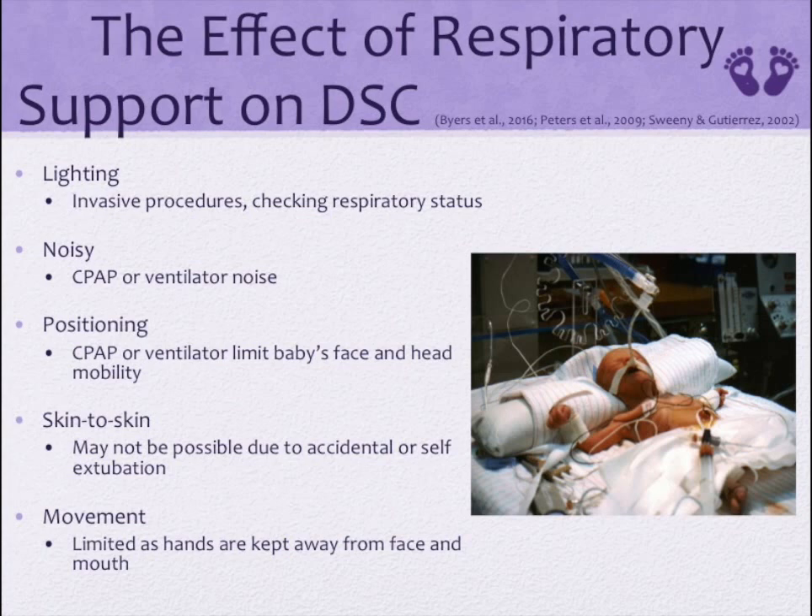Respiratory support can interfere with the ability of the infant to communicate their needs. Detrimental effects of respiratory support on developmentally supportive care include: lighting — bright lights are needed to assess respiratory status and are often on during invasive procedures; noise — CPAPs or ventilators have constant loud noises intensified from inside the incubator; positioning — developmentally supportive care positioning is impaired and limited by equipment on baby's face and head; and skin-to-skin — sometimes it may not be possible because baby may risk accidental extubation; and movement — baby's movements may be limited due to limited range of motion from the equipment, with hands kept away from baby's space to protect from pulling out the CPAP mask or ventilator tube.